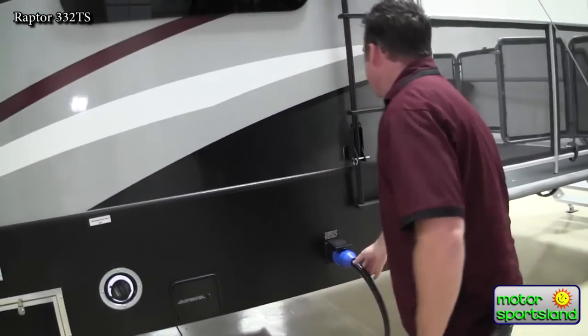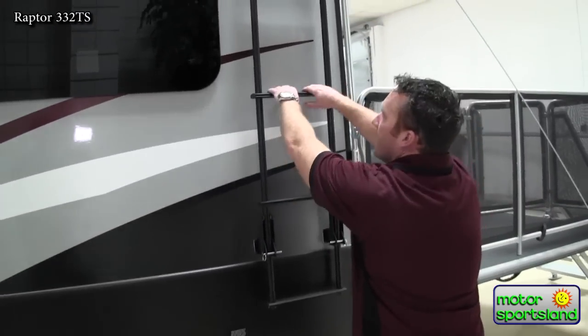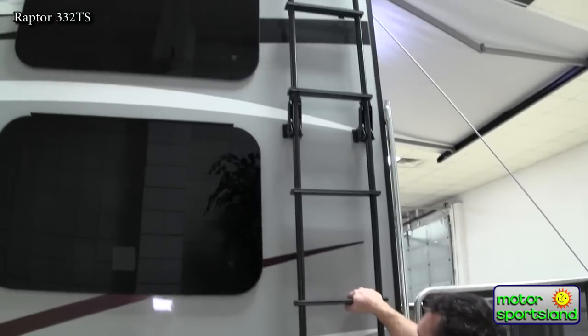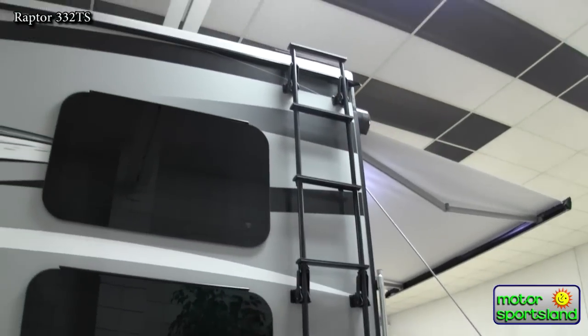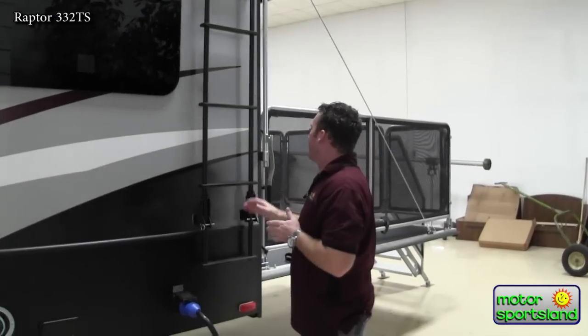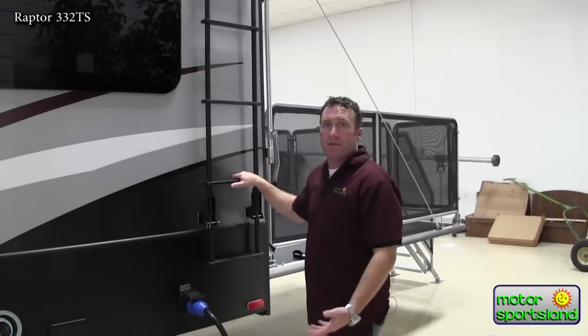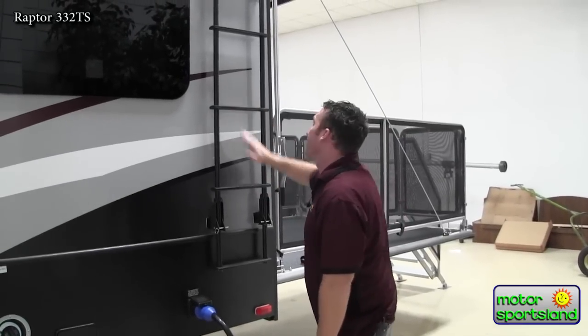You've got 50-amp service on here because you've got two air conditioners, both 15,000 BTU. I love having an onboard ladder — it's more convenient because you've always got it with you. It keeps the width of the trailer still the same 8.6 feet. Instead of it being in your garage when you need it most, it's actually hooked to the trailer and can pop out.